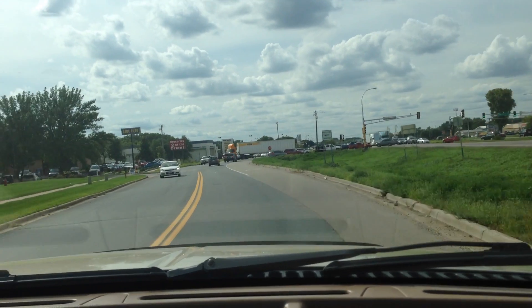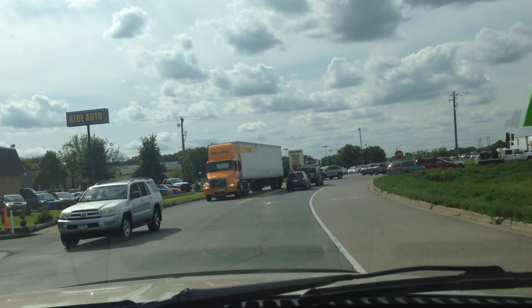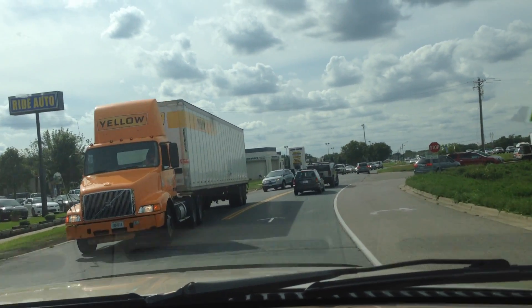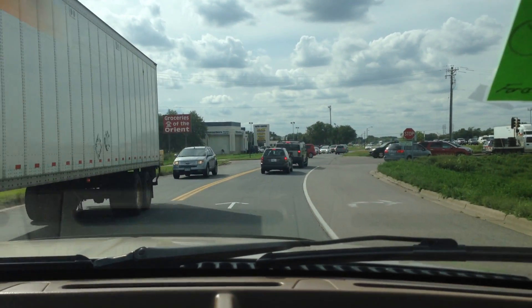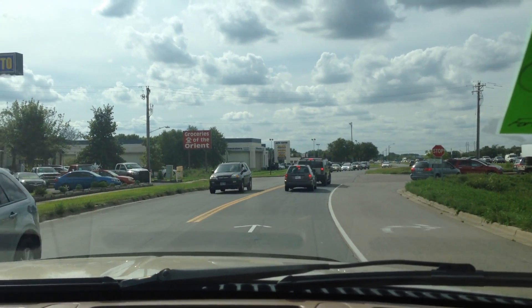We have a lot of trucks for you to choose from. But keep this in mind: 7.3, clean condition, financing available. Give us a call — we'll be happy to help you with any other questions you may have. Thank you.